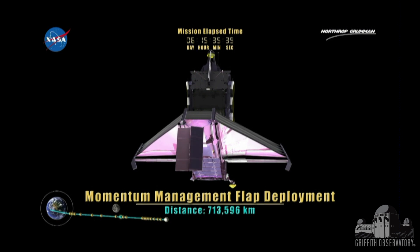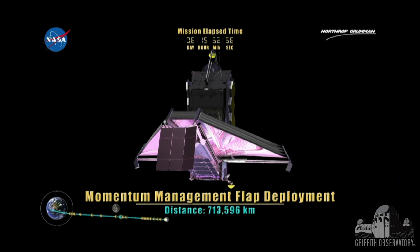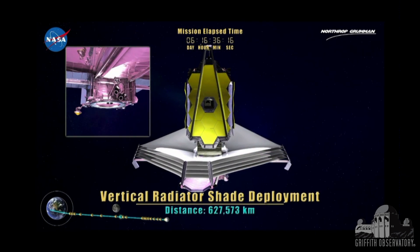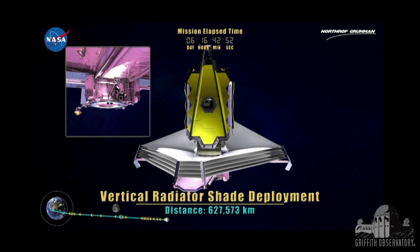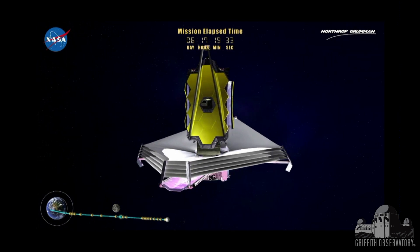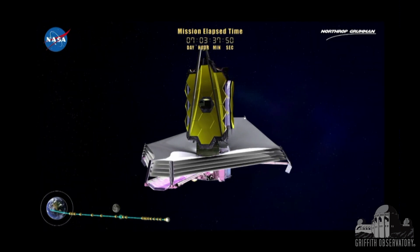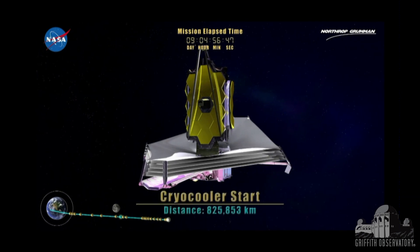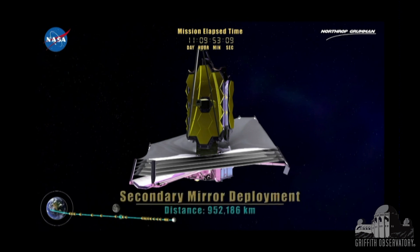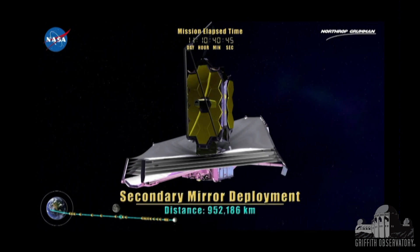The next deployment is a flap in the back that you can think of as a sail, because it's there to balance the solar photon pressure that would tip the telescope over if it were not there. The center of pressure and the center of mass aren't exactly the same. That's also when the cryo-cooler starts for the mid-infrared instrument — it's a little refrigerator to keep it super cold.